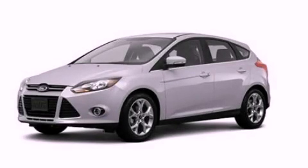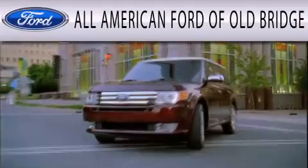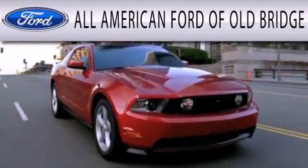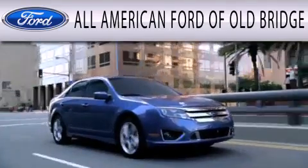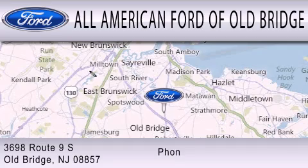This automobile won't last long at this price — call and arrange a test drive now. All-American Ford of Old Bridge is dedicated to doing everything possible to ensure that the experience you have selecting your next vehicle is as pleasant as possible. We are located at 3698 Route 9 South in Old Bridge.